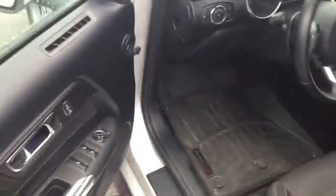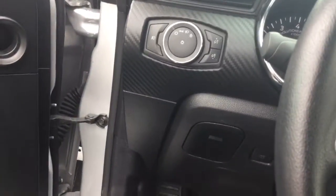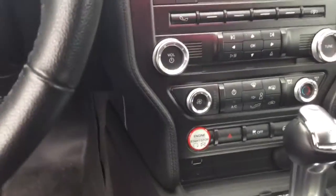Keyless entry. It has carbon fiber accents on the dash. It's got the push button start. The backup camera. It does have SiriusXM satellite radio enabled. It's a real, real nice car.